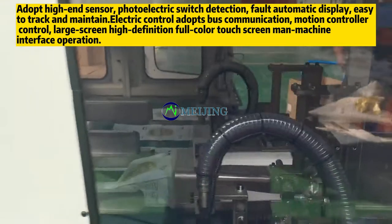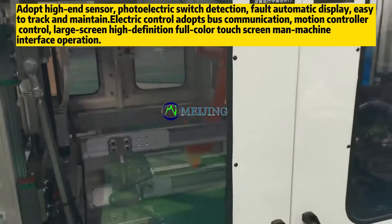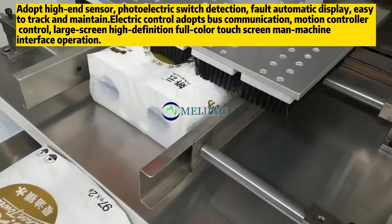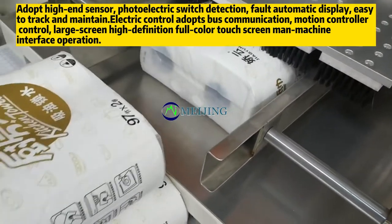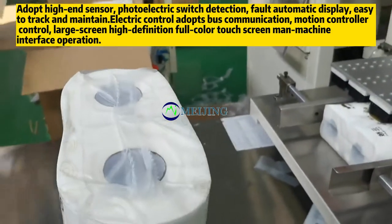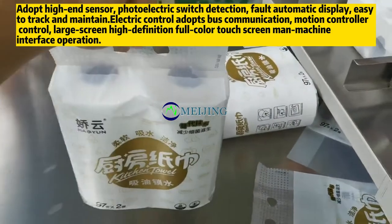Photoelectric switch detection provides fault automatic display, making it easy to track and maintain. The electric control adopts bus communication and motion control, with a large-screen high-definition full-color touchscreen man-machine interface for operation.